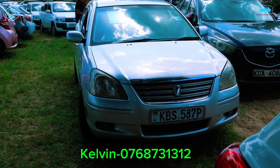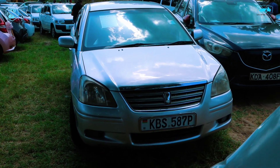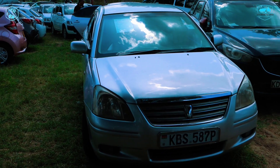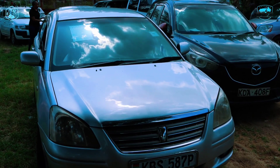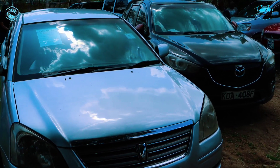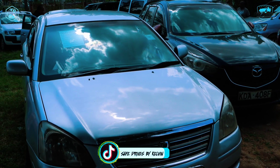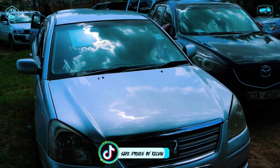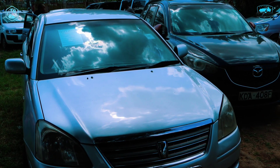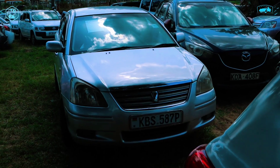Still on affordable Toyota Premiums in Kenya — we have a very clean, sleek deal for you here. The vehicle registration number is KBS 587P. This is a Toyota Premium, year of model 2005, engine capacity 1800cc. The mileage is negotiable. This particular one here is going for 850,000 Kenyan Shillings.